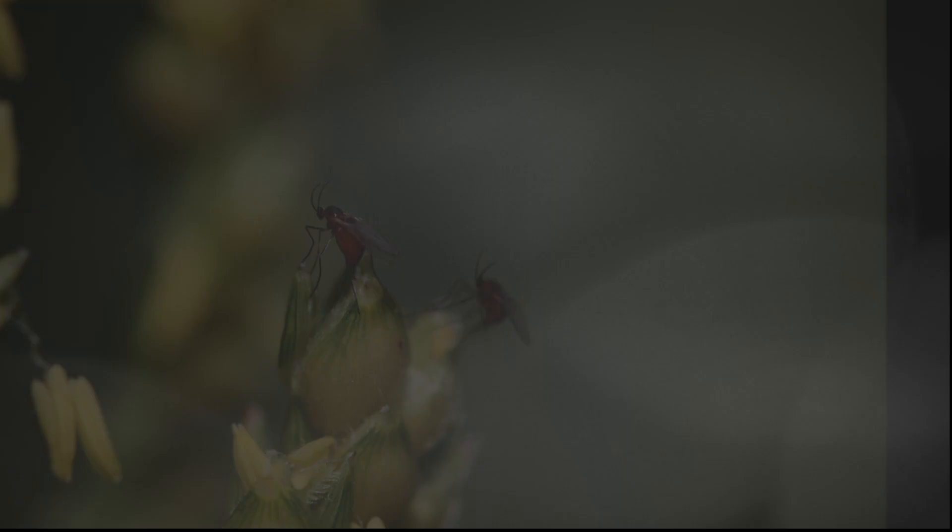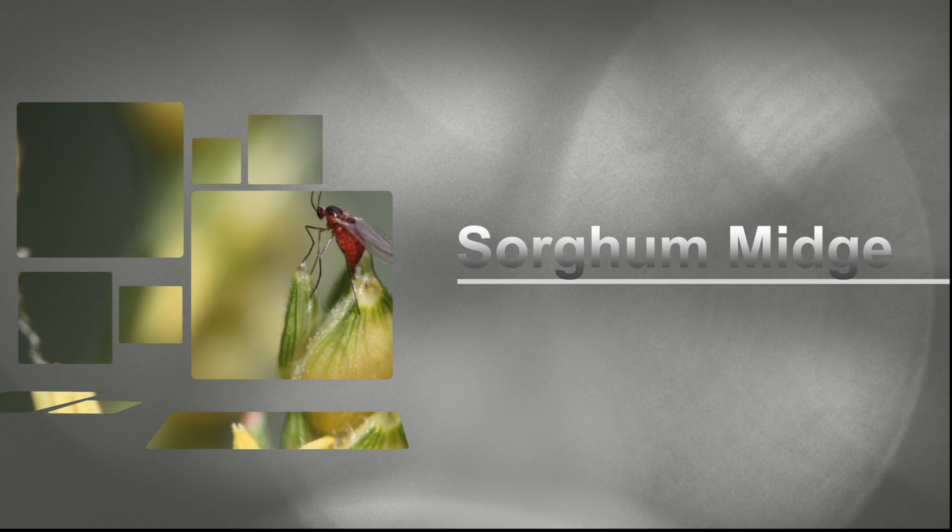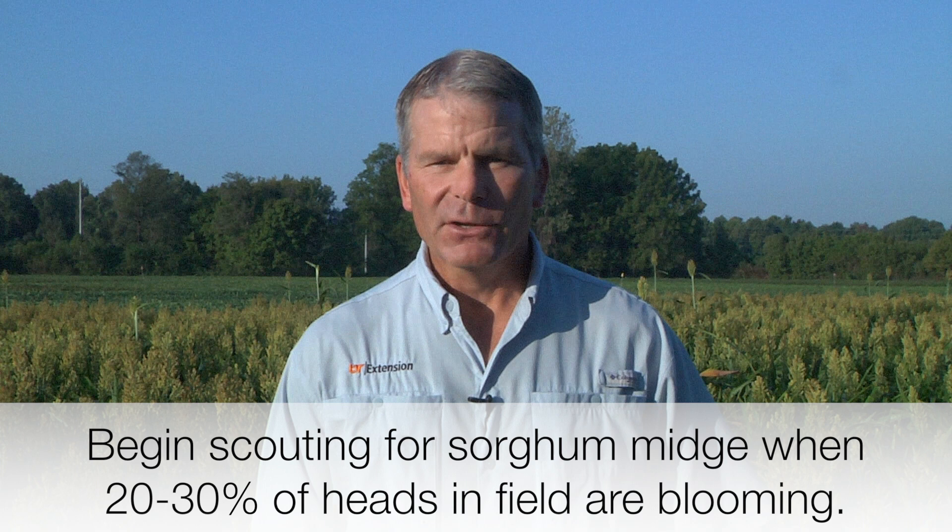Just another comment about sorghum midge — remember they're only laying eggs during the flowering period. My normal suggestion is to start sampling when 20 to 30 percent of the heads in the field are blooming. Normally you can quit sampling by the time most of the heads are blooming if you're not finding many midge. At that point, you really need to switch your emphasis and start scouting for the headworm complex.